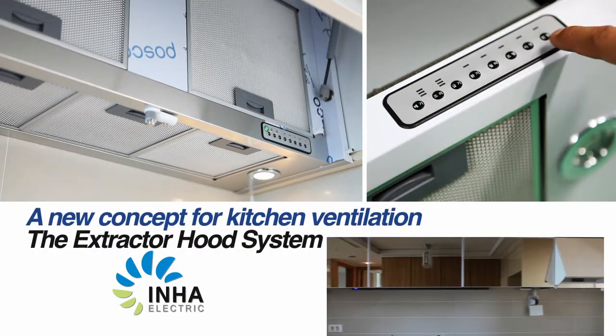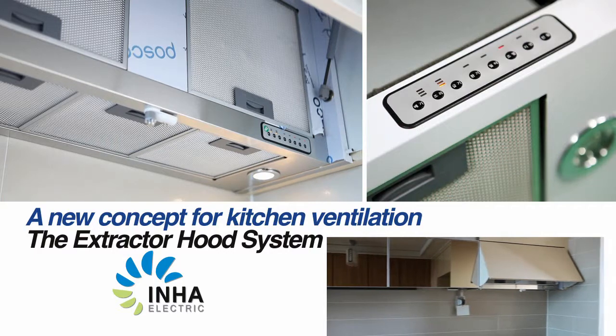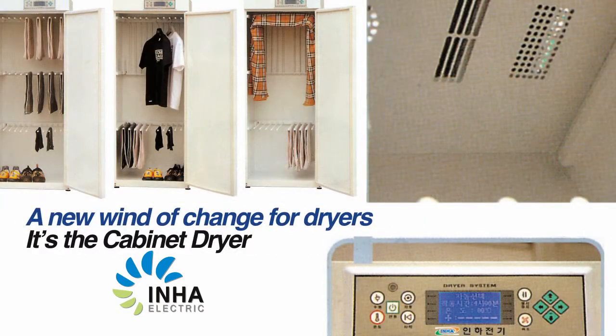A new concept for kitchen ventilation: the Extractor Hood System. A new wind of change for dryers — it's the cabinet dryer.